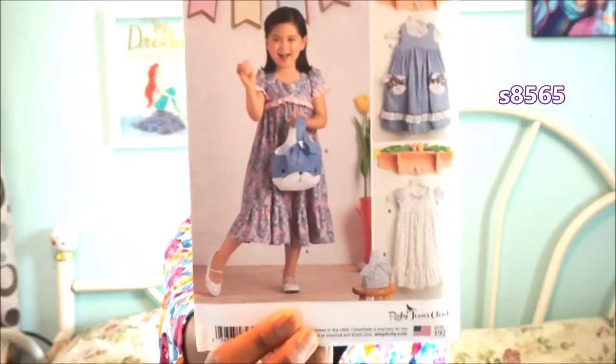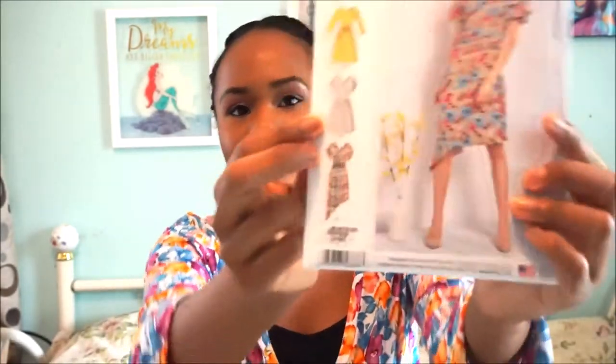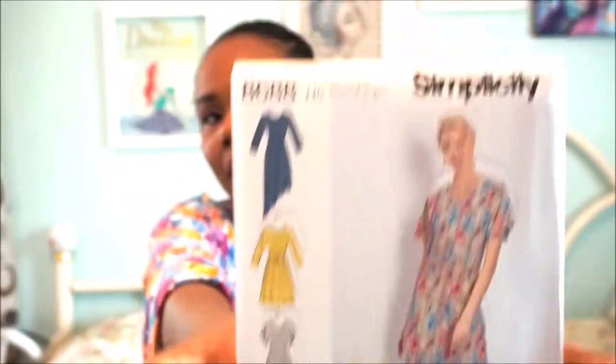M7812 also has a dress version — both views are great. Those are the only two patterns I got from the early autumn launch. From Simplicity, I got pattern 8565, a little girl's pattern — something I can make for a relative. Very cute and simple. I also got Simplicity 8688, a dress with an asymmetrical detail. I'm most drawn to view C with the asymmetrical hemline; it's sized for stretch knits.